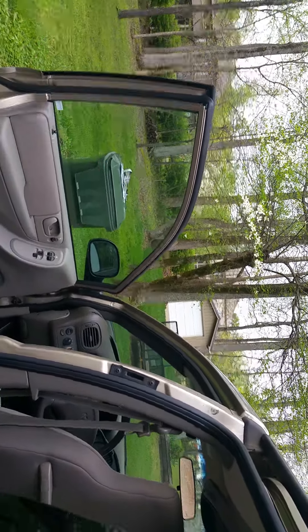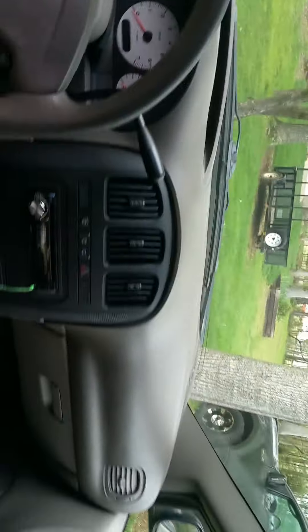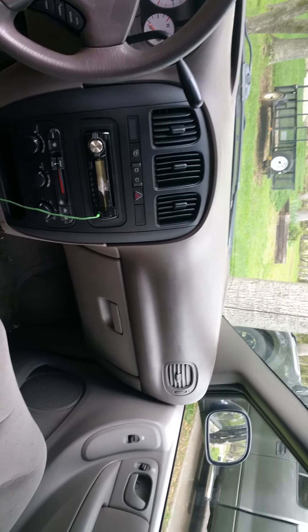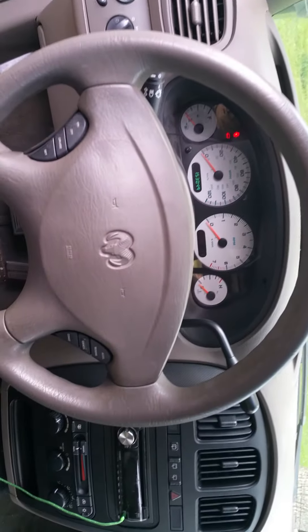And then pan in there and take a look at the dashboard. I just want to see the dashboard and then the radio. See the radio? Yep. Alright, good. Now walk around to the front.